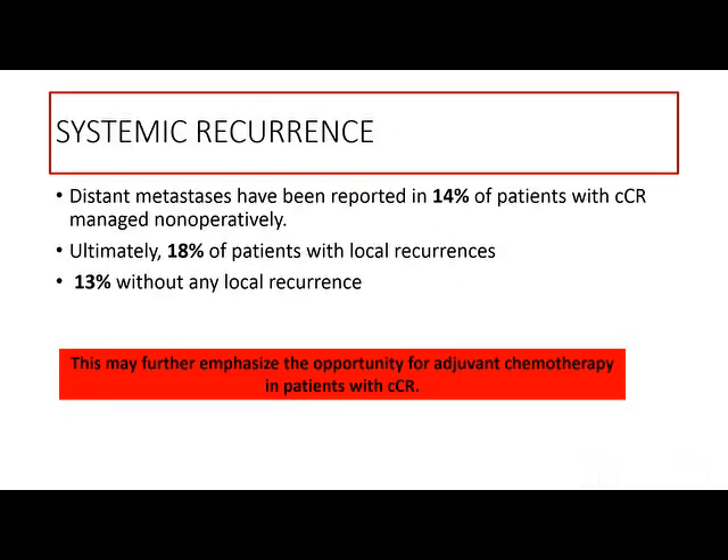Regarding systemic recurrence: distant metastases have been reported in 14 percent of patients with clinical complete response, 80 percent of patients with local recurrence, and 13 percent of patients without even local recurrence. Our patient had recurrence in the rectal area with systemic metastasis. This may further emphasize the opportunity for adjuvant chemotherapy in patients with clinical complete response, which is not yet clear to medical oncologists — we need more studies to confirm the need for adjuvant chemotherapy after a clinical complete response.